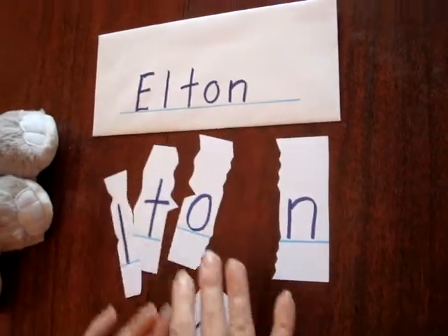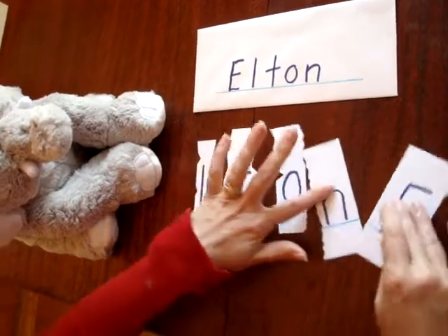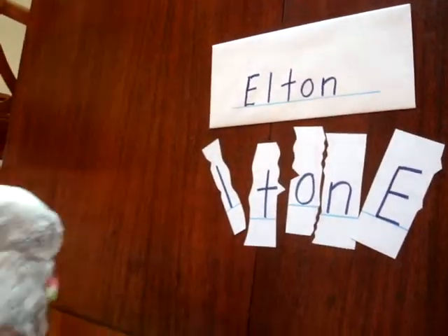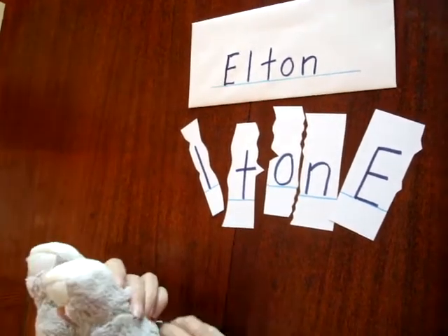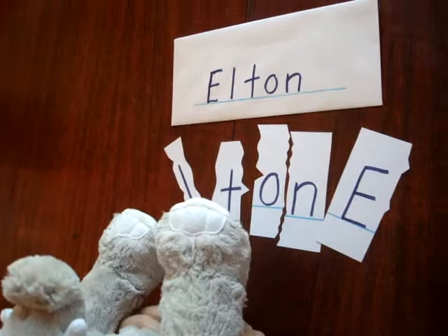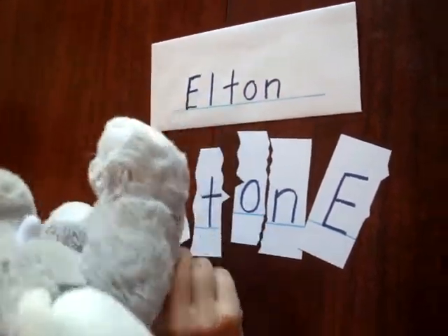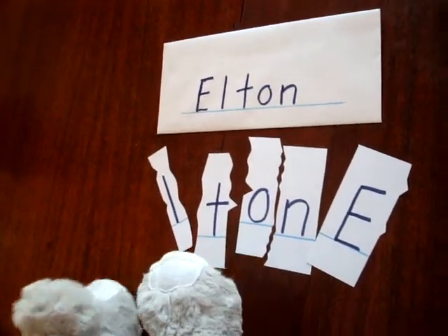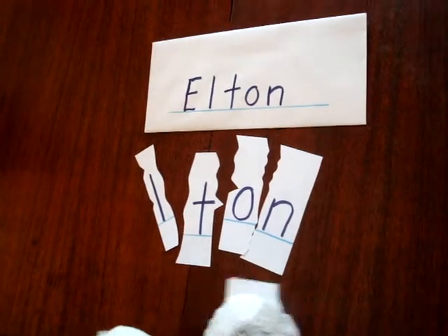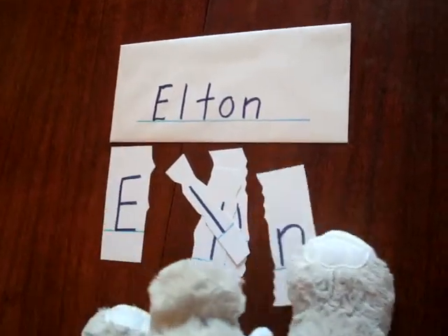Now we will mix up the name puzzle and have Elton solve his name. Alright Elton, we are trying to put your name together with the name puzzle. The first letter in your name is an E. Do you see the E? That's the E. Let's put that at the beginning. E for Elton. Very good job.